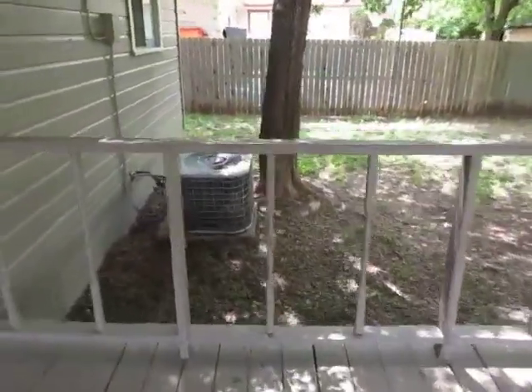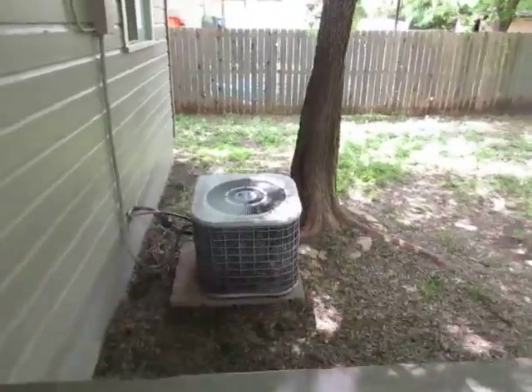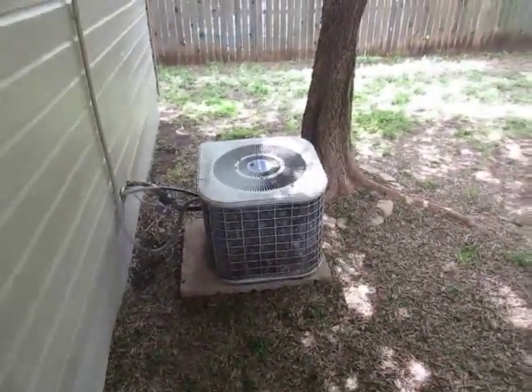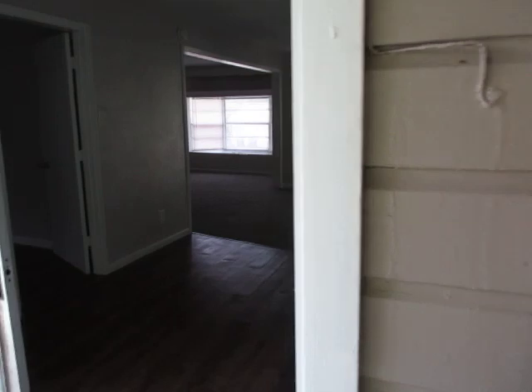The AC unit looks kind of rough, so that might be something to look at when you get inspections. But this is a nice one, you guys.